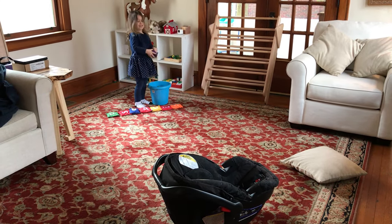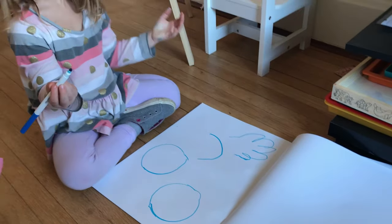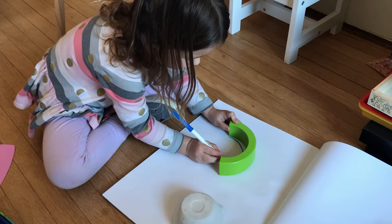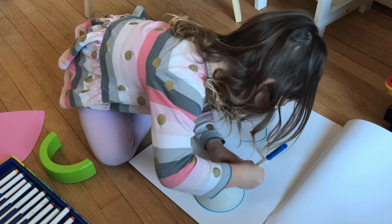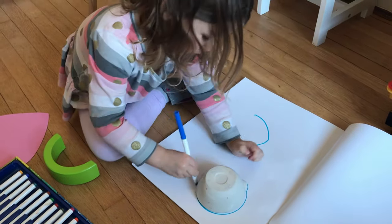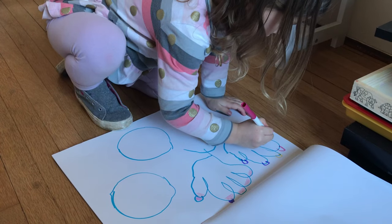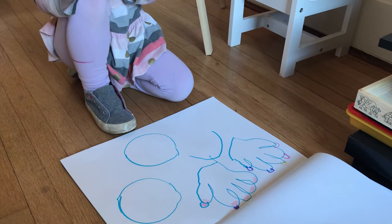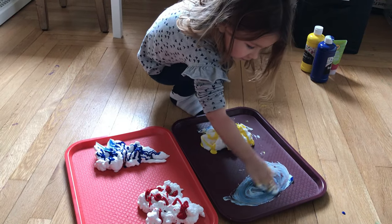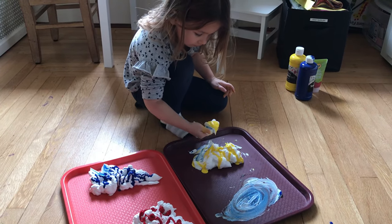Next up is tracing. I've had her trace things like her hand, different objects, cookie cutters, and shape printouts. Four is a great age to start working on tracing skills, and the nice thing is after they've traced those objects they can color and decorate them for even more entertainment.